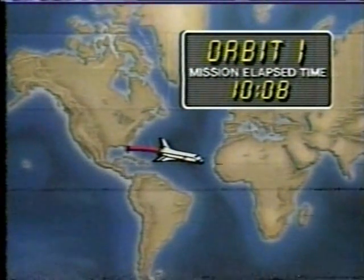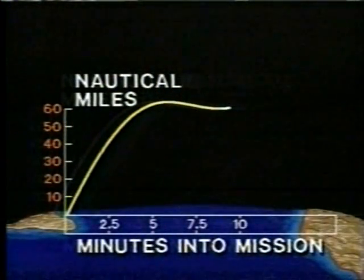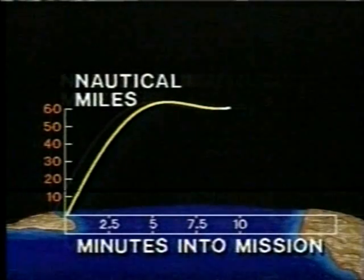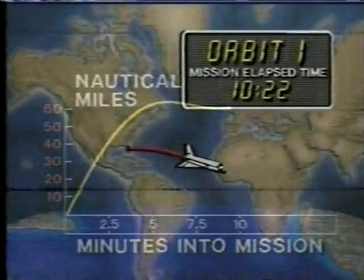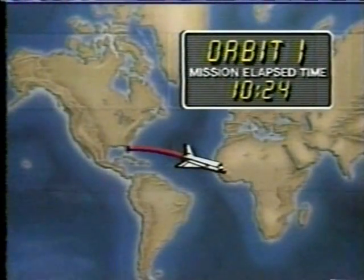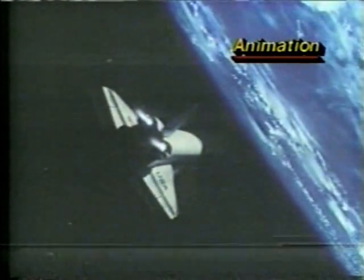Now they are in space, Frank, but they're not in orbit, because the low point is too close — it's within the Earth's atmosphere. That's why they have to do this OMS burn, this onboard maneuvering system burn, to add a little bit more energy to bring up the low point of the orbit. The OMS burn is simply for maneuvering purposes in space and also, of course, for re-entry.